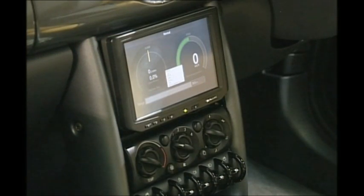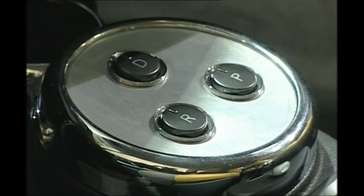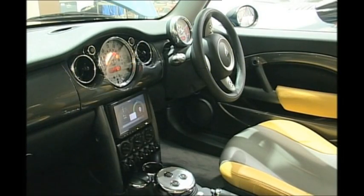Inside, there's no gearbox, no clutch. Just three buttons: park, drive and reverse. And this car can go just as fast backwards as forwards.